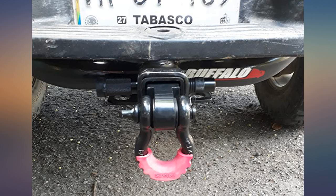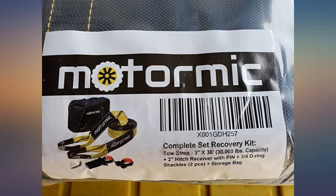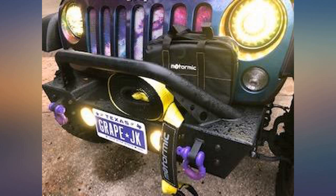I ordered the tow straps and they are thicker and more durable than anything out there. The day they arrived, I got stuck hauling away a truck bed full of flagstone. So I got my new tow straps and with little to no time at all, I was out quick.